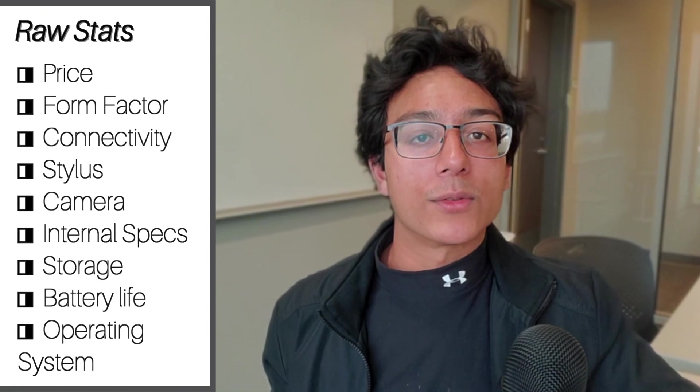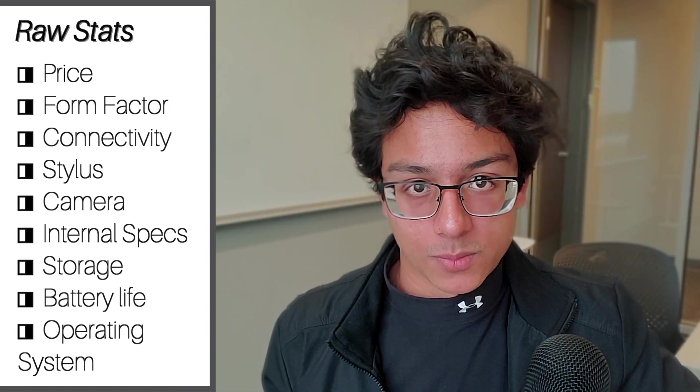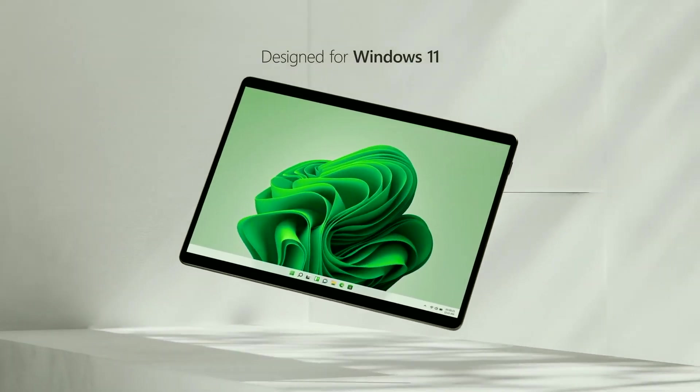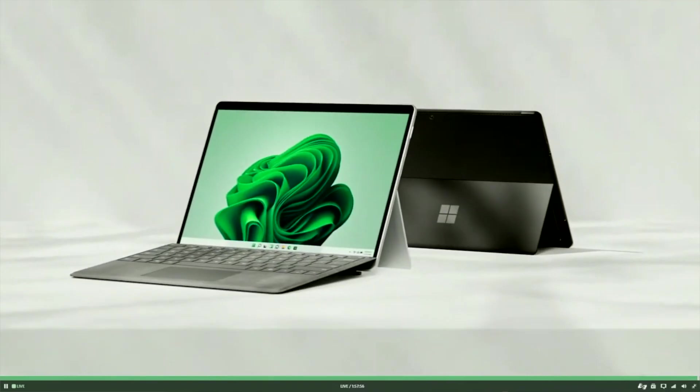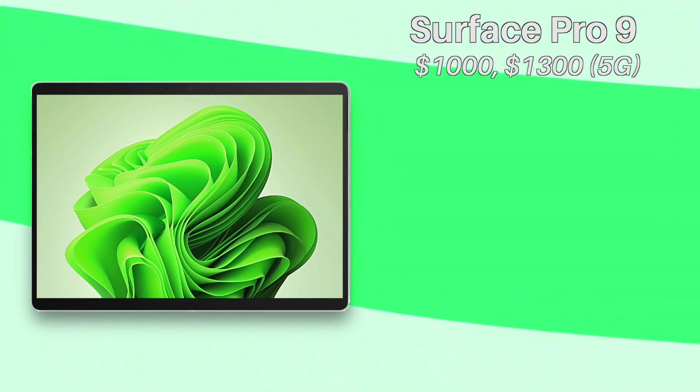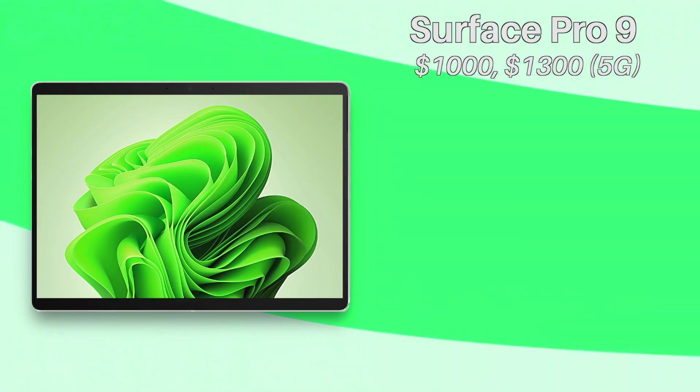Microsoft just announced the new Surface Pro 9 with some cool new features. We're going over everything you need to know as fast as possible. The Surface Pro is Microsoft's premium two-in-one tablet laptop known for its practical design and superb performance. The ninth iteration has a starter price of one thousand dollars for the regular version and thirteen hundred dollars for the 5G one.